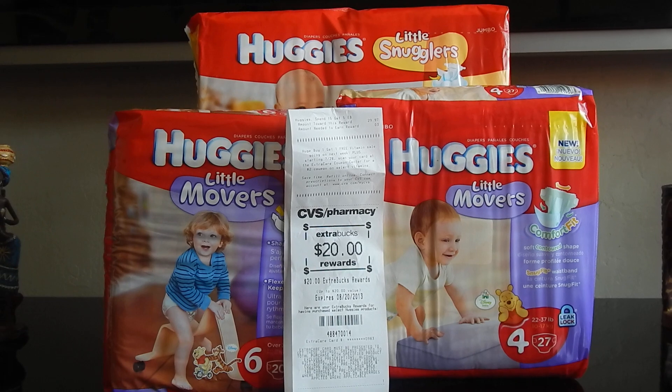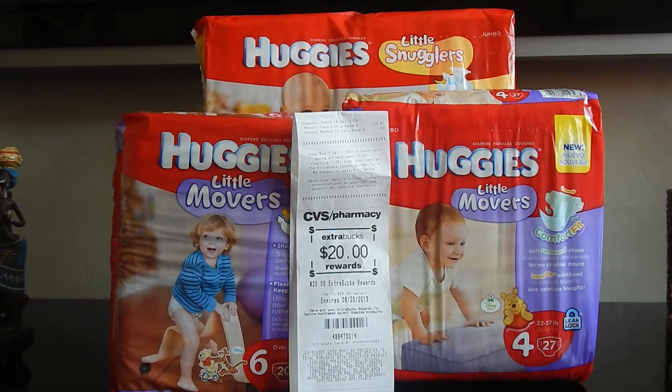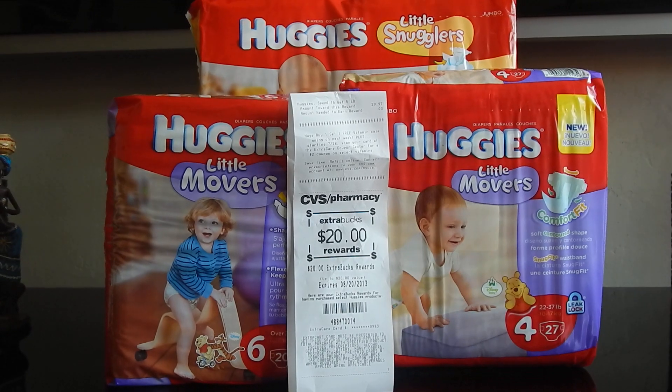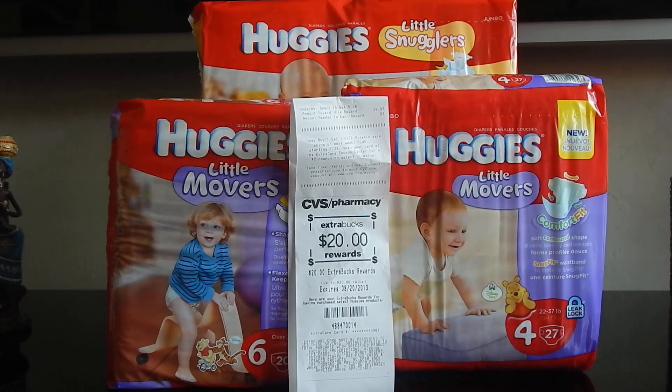There is a deal going on at CVS for the Pampers and Huggies, which are on sale this week for $9.99. When you spend $15, you're supposed to get back a $10 ECB. I went this morning around 10:50 a.m. Pacific Standard Time to try out this deal.